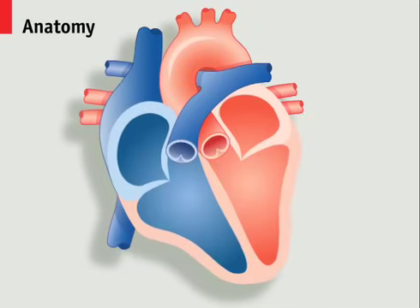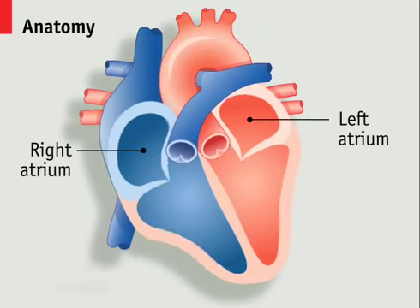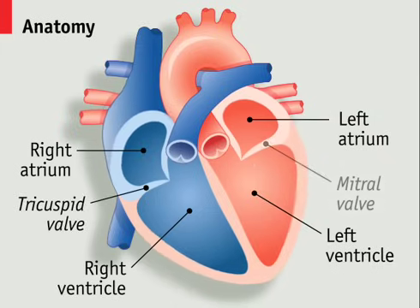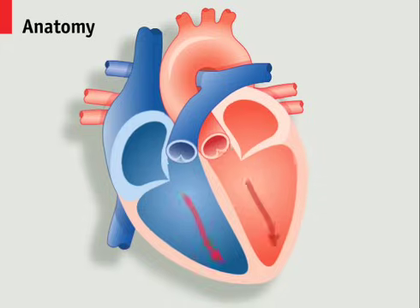The heart is made up of four chambers: two atria and two ventricles. On each side, the atrium is connected to the ventricle by a one-way valve. Blood is pumped as these chambers contract and relax in turn.